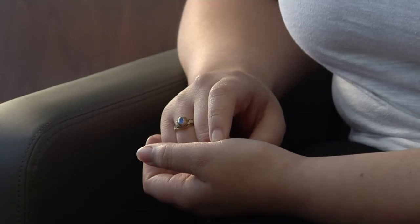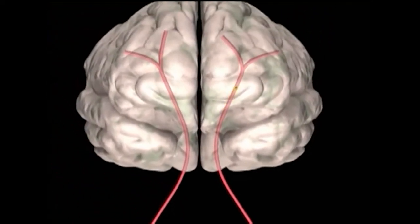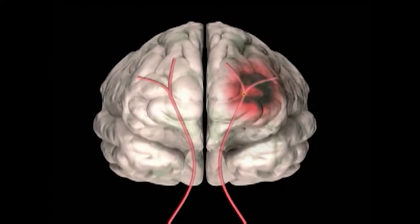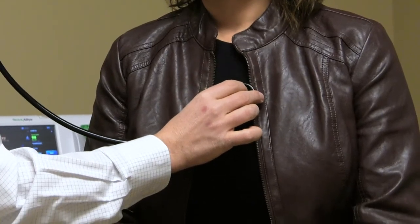AFib also makes the heart inefficient at pumping blood to the rest of the body, which can greatly increase the risk of stroke. Fortunately, many cases of AFib can be treated with medications. The first thing we want to make sure is that they don't get a stroke, which is something extremely important. We can achieve this by giving them blood thinners or by keeping their heart in good rhythm.